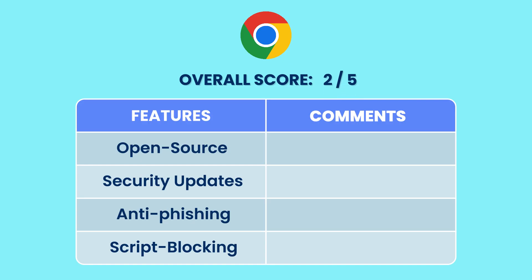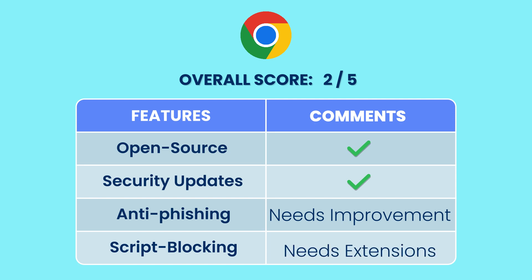With a few firm security features, Chrome deserves 2 out of 5. Open source? Yes. Security updates? Yes. Anti-phishing needs improvement. Script blocking needs extensions.